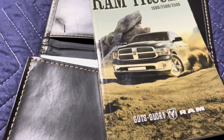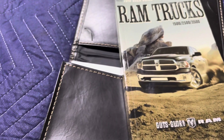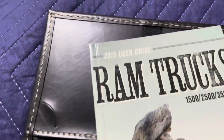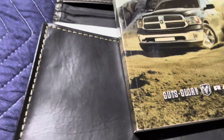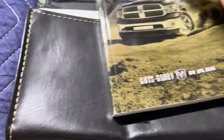These manuals are going to be worth money one day because people buy the vehicle and throw them right in the garbage. We're going to look in the manual of the fourth gen Ram truck - I have a 2015 Ram 1500 Hemi. Let's find out what it says.